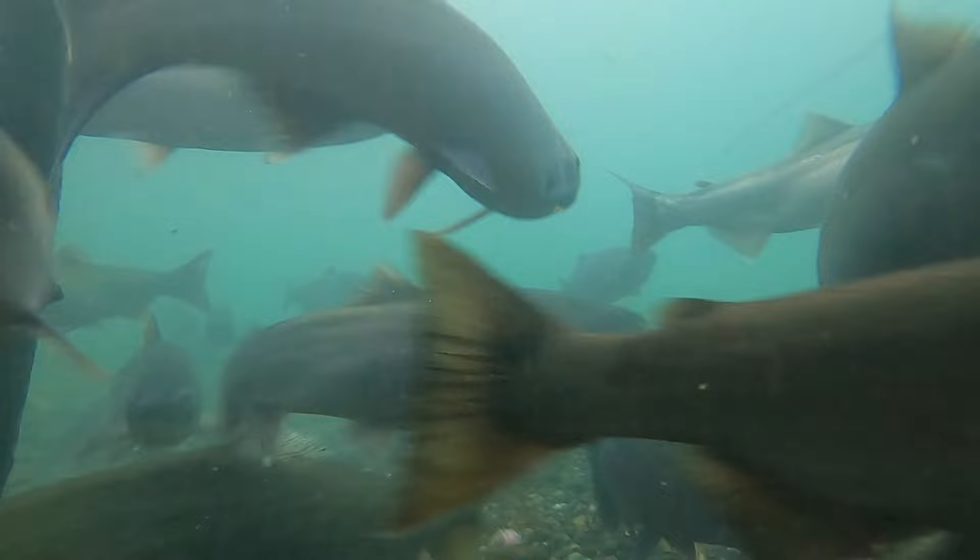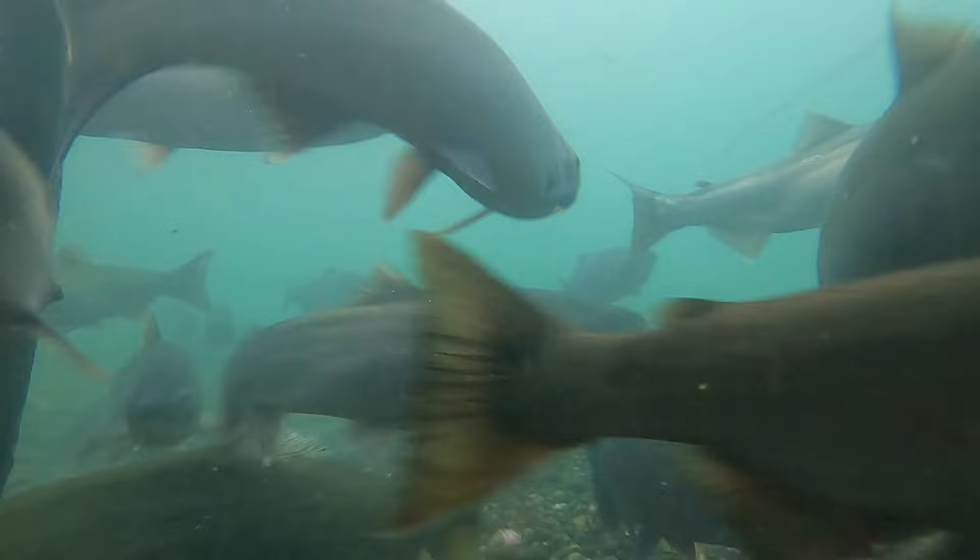If you want to get a keyboard out and bash me for harassing these fish, well go right ahead — you're probably right in this case. Maybe I shouldn't have done that. Anyway, thanks for watching. See you next time.